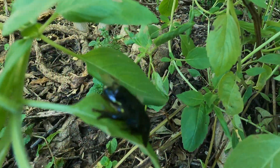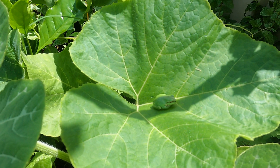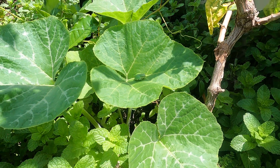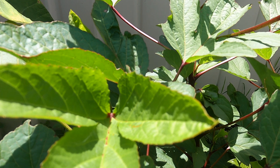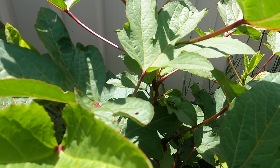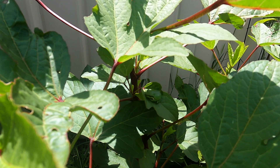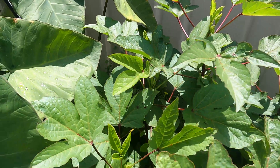Did you know that a group of frogs is called an army? We have an army of frogs in our backyard. An interesting fact about the green tree frog is that its soft green skin secretes compounds with antiviral and antibacterial properties.